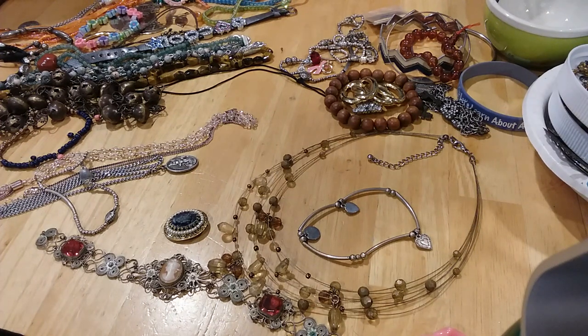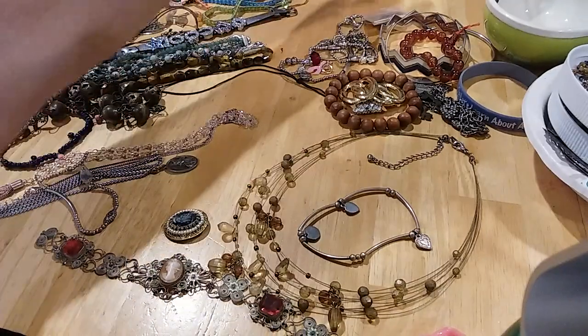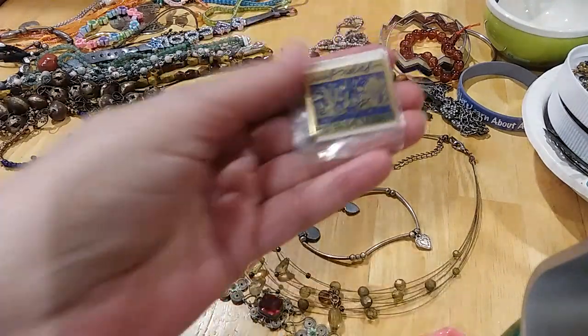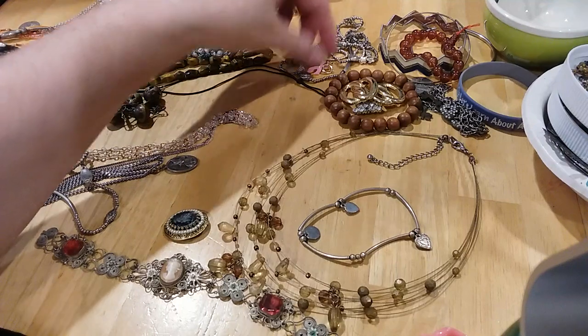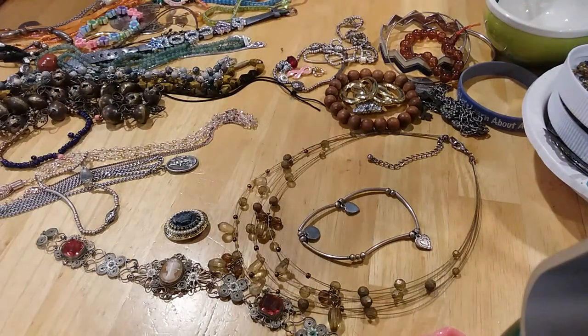Here is a President's Award for Honda — that's a Honda dealership award, cool! Here's a Reef Relief Project Living Coral pin. Let's see if there are any more tack pins.